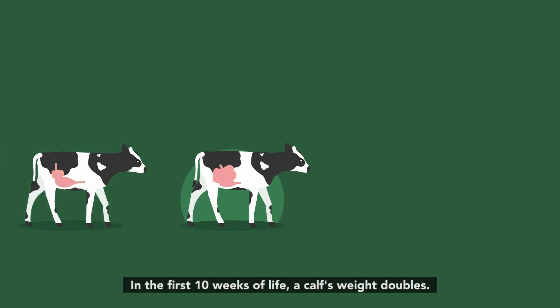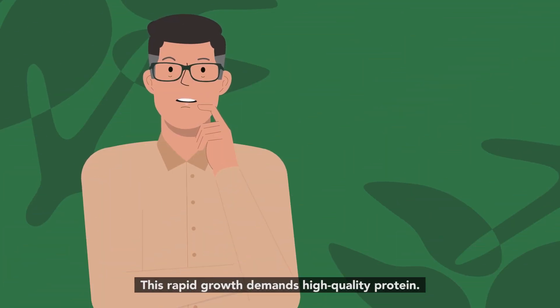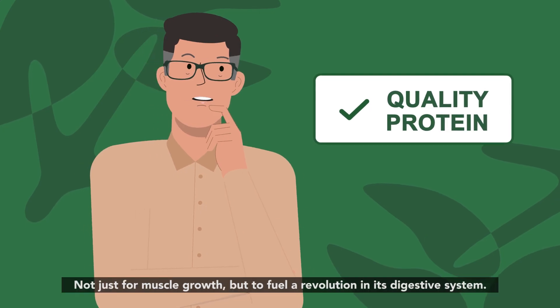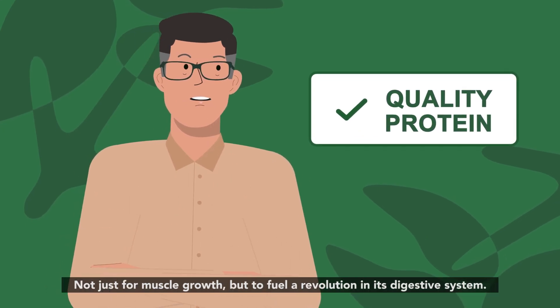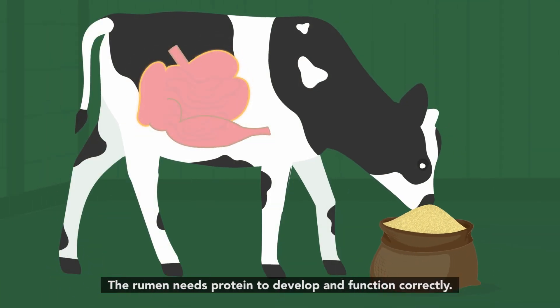In the first 10 weeks of life, a calf's weight doubles. This rapid growth demands high-quality protein, not just for muscle growth, but to fuel a revolution in its digestive system. The rumen needs protein to develop and function correctly.